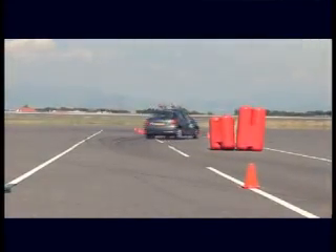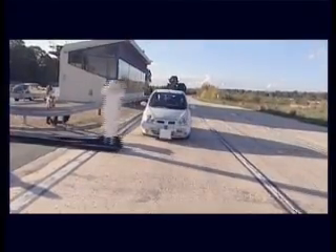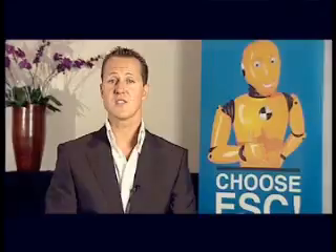Every day when you're driving, you come across a multitude of possible skidding situations. A child suddenly runs into the road, the door of a parked car suddenly opens, or a car suddenly changes lanes. It is when you're taken by surprise, facing the unexpected, that the danger is the greatest.